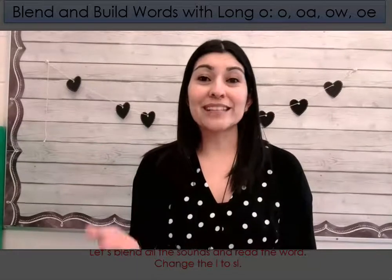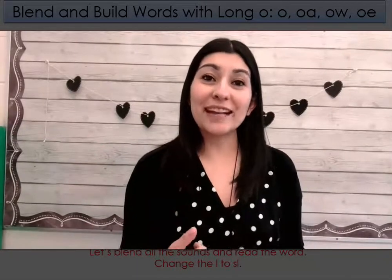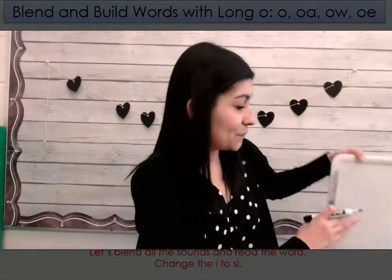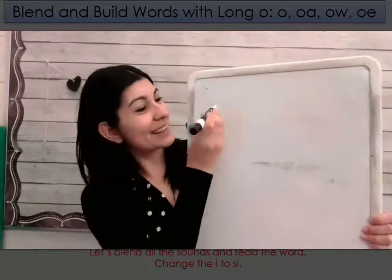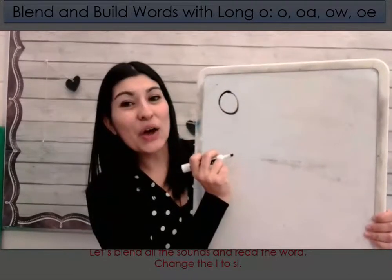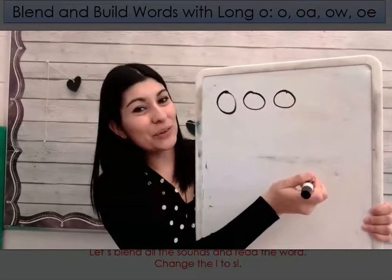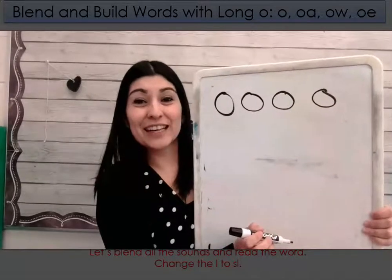So let's get our whiteboards and our markers and write those patterns together as we say the sound. Let's start with O. Ready? O. Very good.